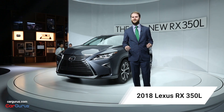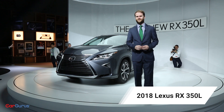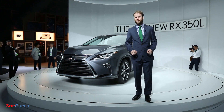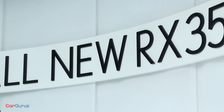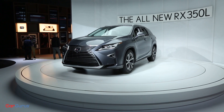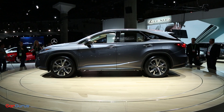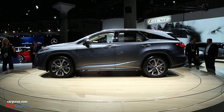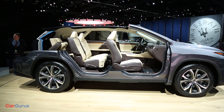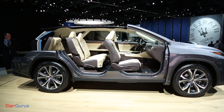Three-row crossovers are enjoying a little bit of the limelight at the 2017 LA Auto Show, and now the luxurious Lexus RX 350 can enjoy seven-passenger treatment. For the 2018 RX 350L, Lexus extended the body a touch over four inches, all in the back. Combined with a steeper rear glass angle, this means the new RX can fit a third row with reasonable headroom.